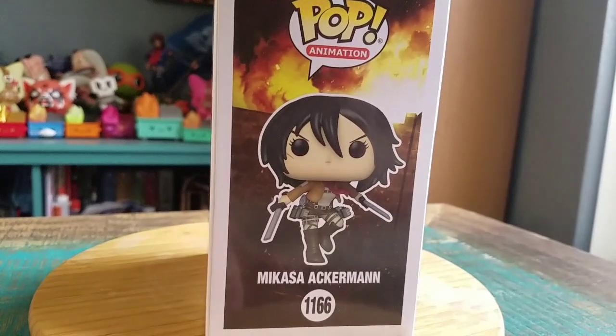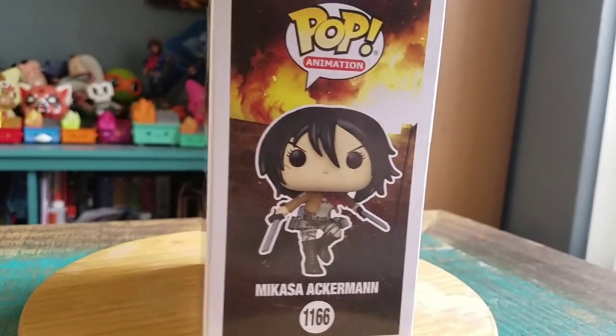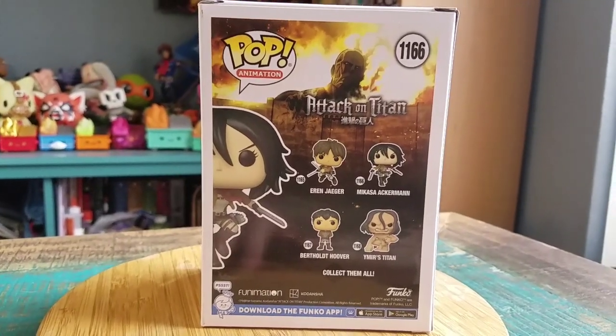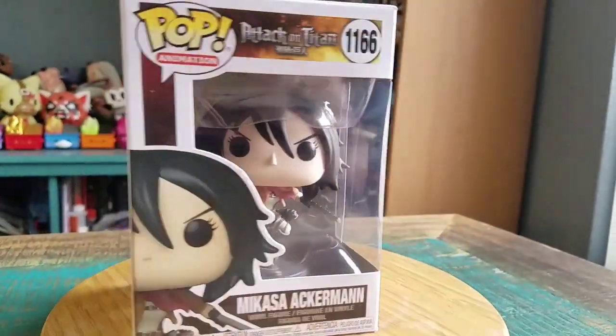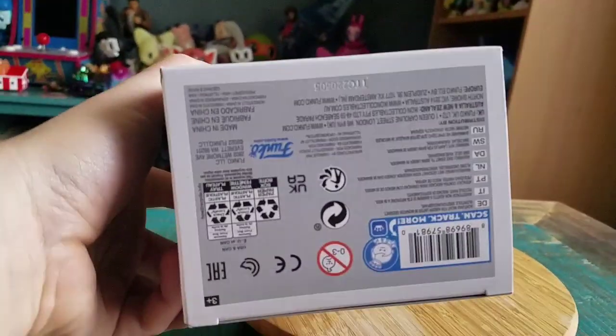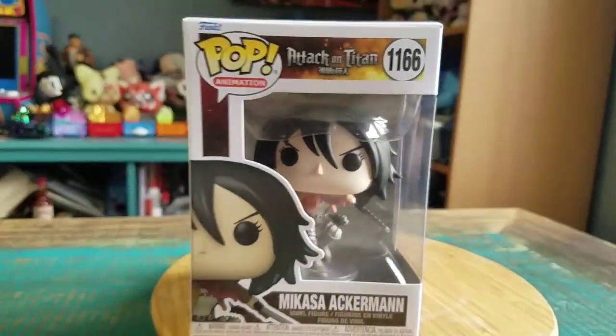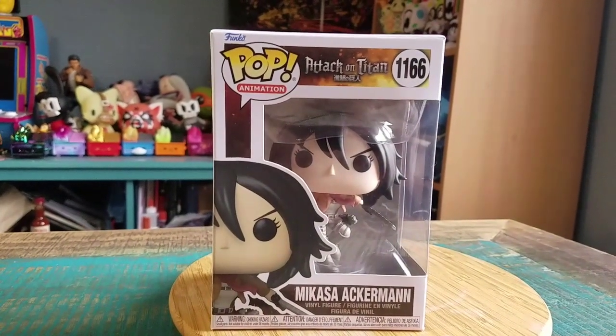You can see her in her fun little get-up, and everybody else that came out in that little set there too. Definitely looks pretty nice here, but we'll go ahead and pull Mikasa out so you guys can see her up close.